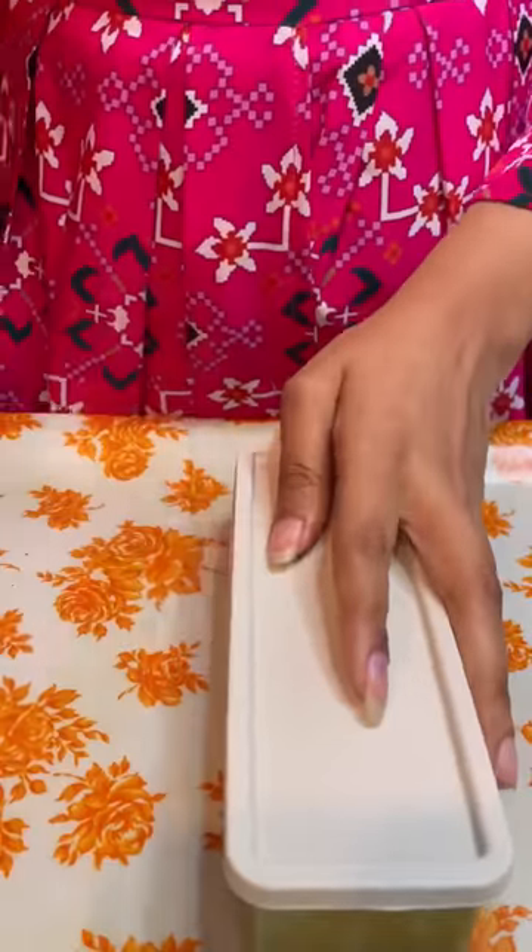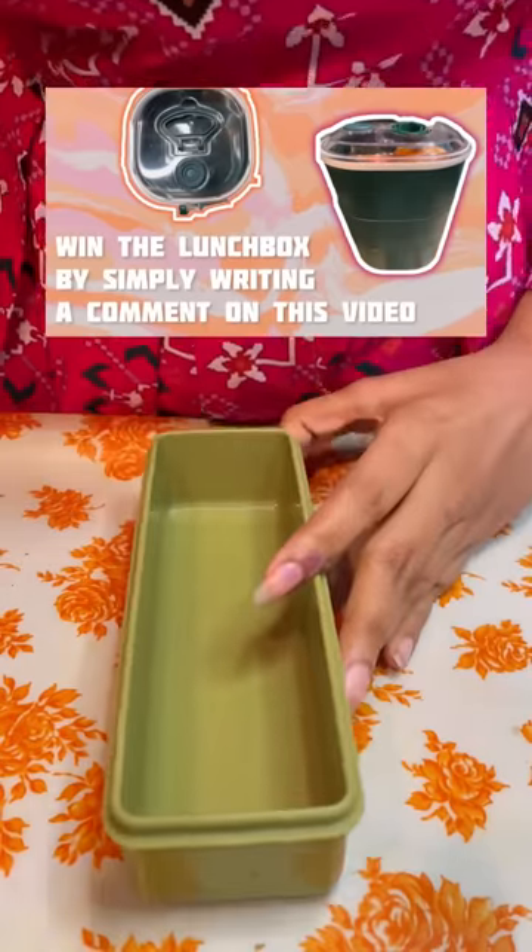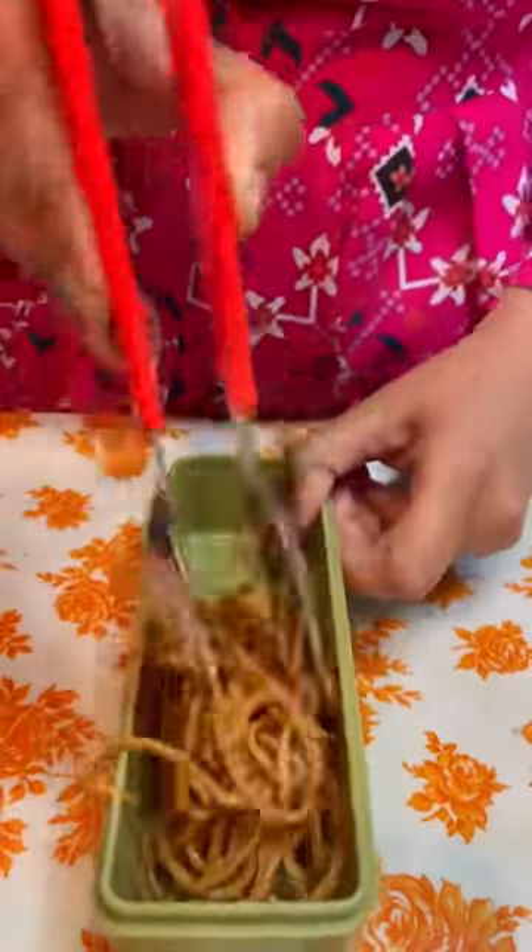Let's make something interesting. Today I am very emotional. I am reading this lunch box which I am going to give away. I was reading the comments today so I can decide the winner.